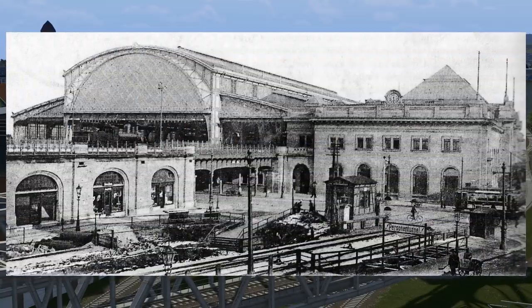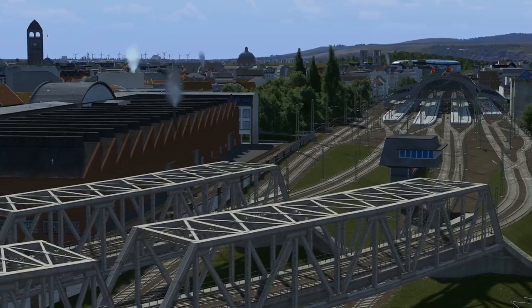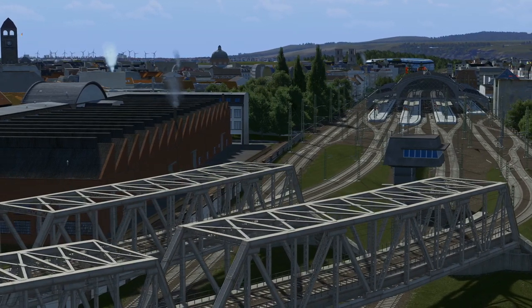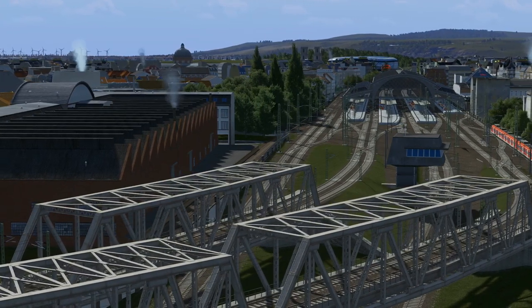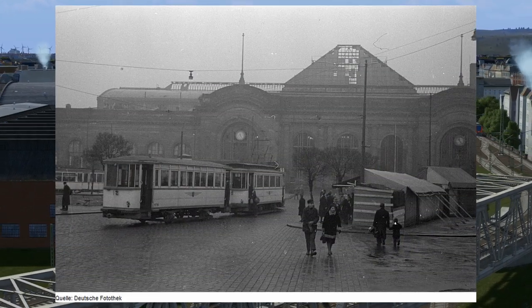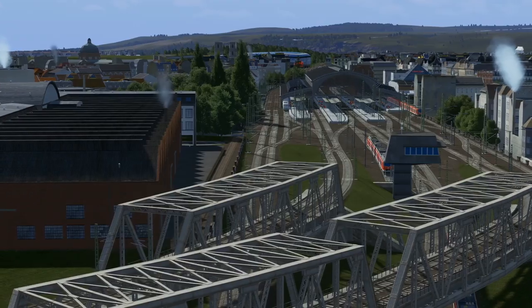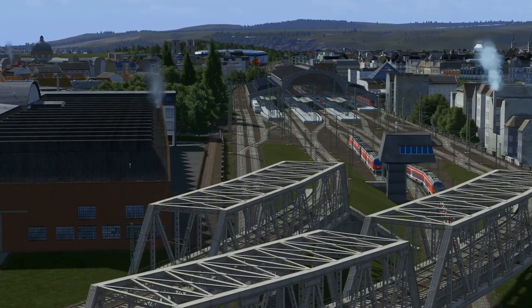After only three years of construction, this new station finally was serving the first trains. Right from the opening, 162 trains per day stopped at the station, noticeably taking the load off of the main station. The station survived the bombing of the Second World War without any noteworthy damage and nowadays, being freshly renovated, it has served the city of Dresden ever since.